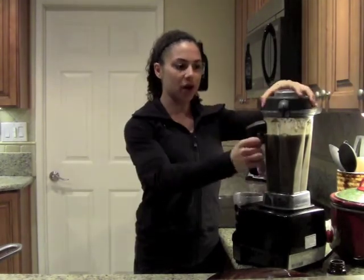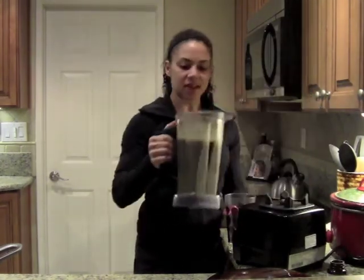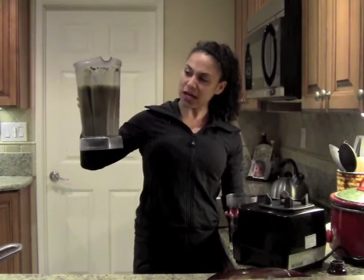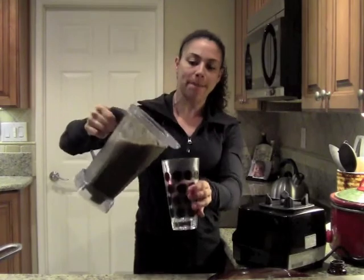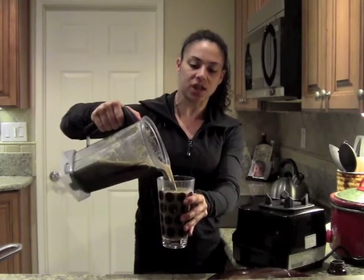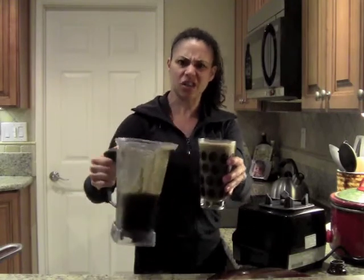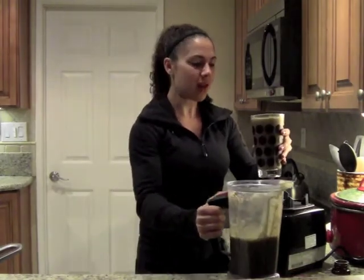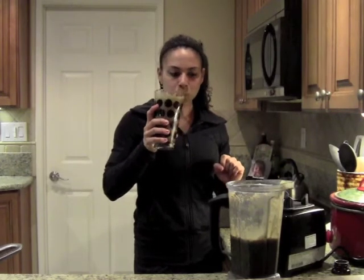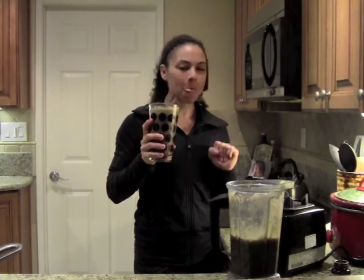All right, we are all blended and ready to go. Definitely not so green anymore — it's a red, almost kind of looks a little brown, but that beet juice is going to make this drink delicious. Actually it looks like a chocolate smoothie, believe it or not. Let me try this and see if we need to sweeten it up. Perfect. Unbelievable.